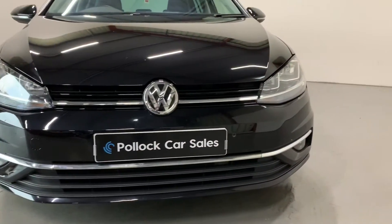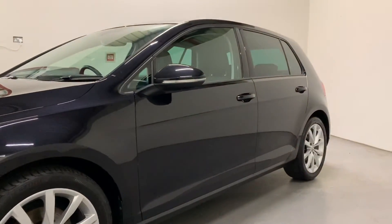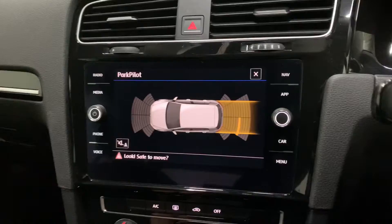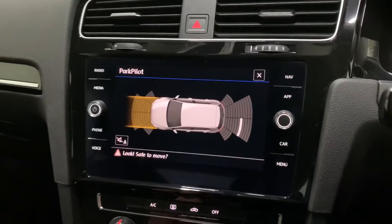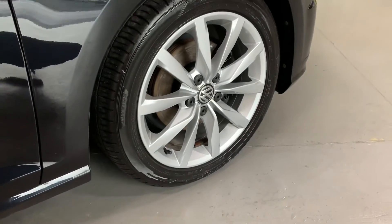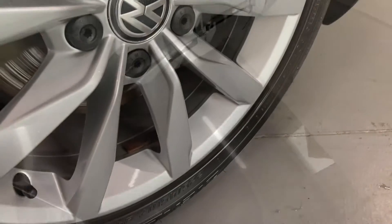Volkswagen has fitted the GT TDI with a great level of standard specification. You'll see here it's got both front and rear parking sensors with Volkswagen's optical park display. We've got Volkswagen 17 inch Dijon alloy wheels which are all perfect and unmarked. The car is finished in pearlescent diamond black.